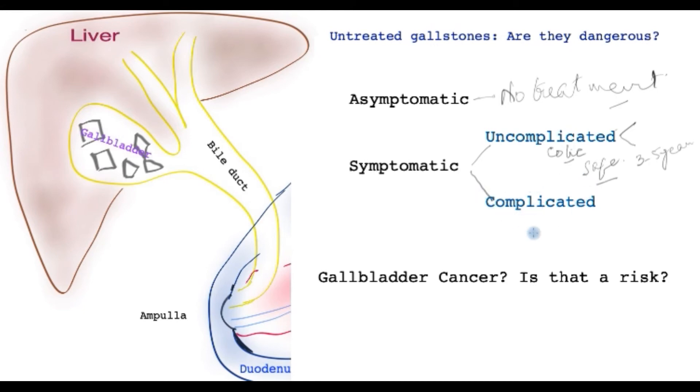What about complicated gallstones? That means if gallstones lead to an infection such as in the gallbladder itself, or in the bile because a gallstone has slipped out, or if there is pancreatitis — where a gallstone slips out and arrives at this part and sets off inflammation in the pancreas — then this group needs early surgery. You shouldn't wait around because this group is at much greater risk.